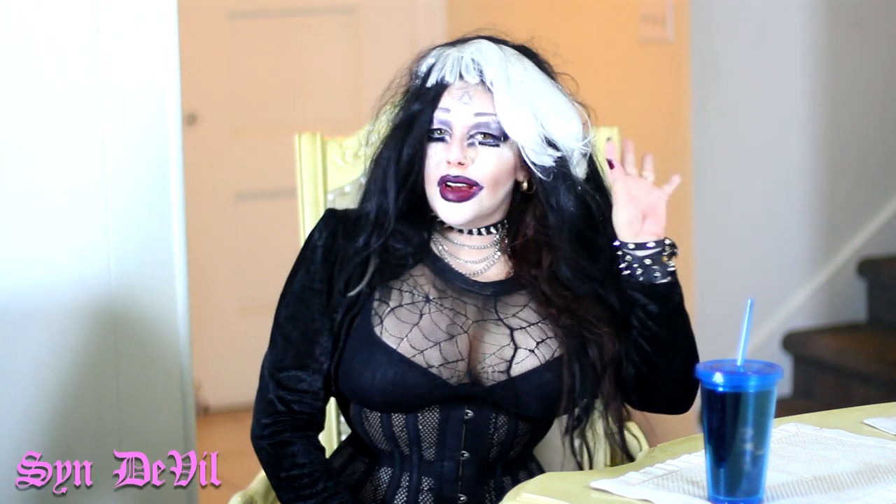Good evening, everybody! Guess what? It's time for another edition of Cindeville's Evening. What's going on, everybody? I'm glad to see you're back. I just want to say hi to all my lovely subscribers and the people that are going to subscribe right now because I'm so sweet and I love you.